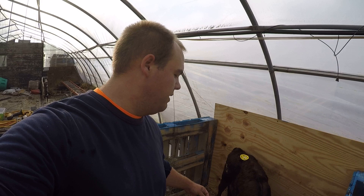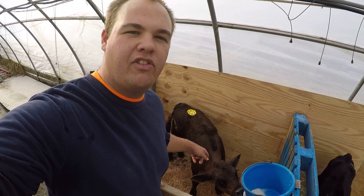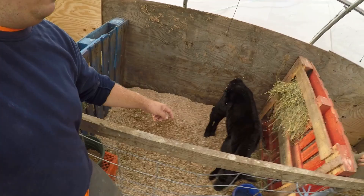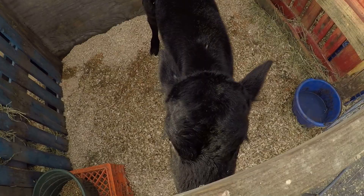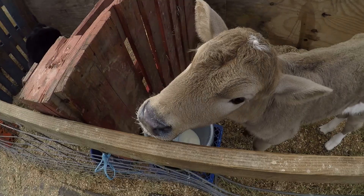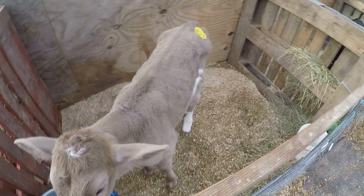We haven't named all our calves yet but we've named a few of them. This one is Spook — the first day we brought her home she jumped off the truck and ran away and we didn't find her until the next morning. This one's Dozer — hi Dozer! And this little fuzzy one is Cinders, my wife's calf, named after Cinderella because my wife loves Disney.